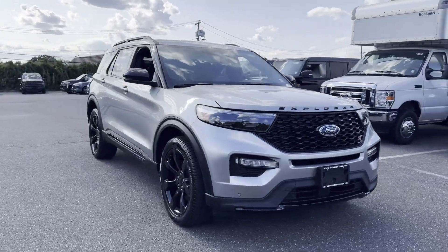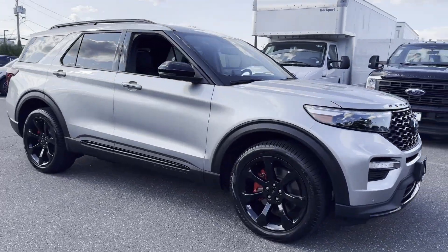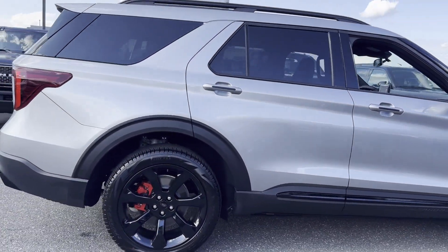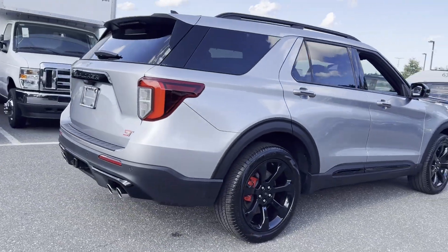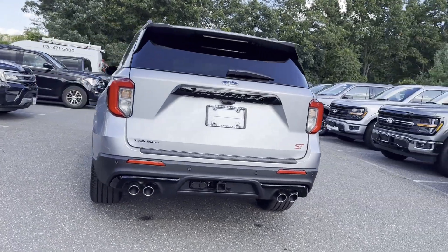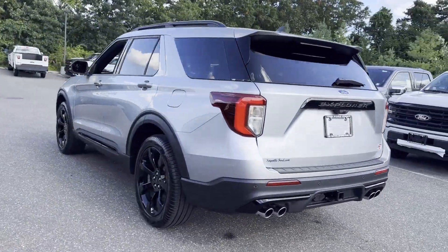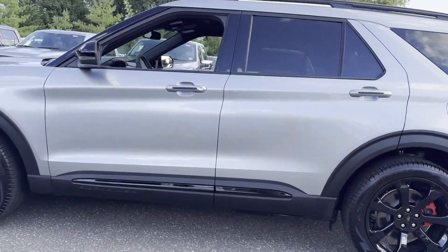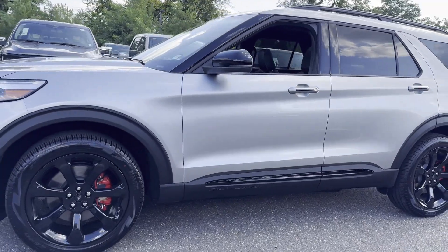2024 Ford Explorer. This SUV offers space as well as power and performance. It's cleverly designed to maximize convenience and comfort with features such as cross traffic alert, lane keeping assist, lane departure warning, satellite radio, and a turbocharged engine.